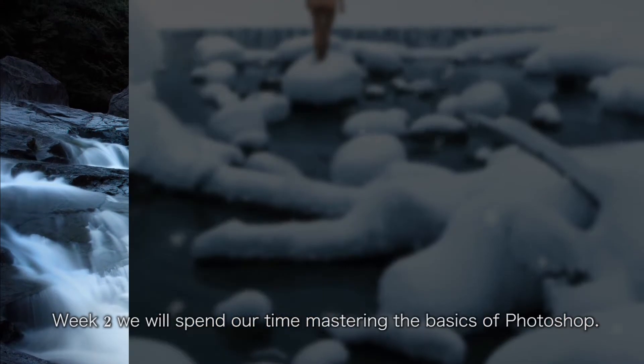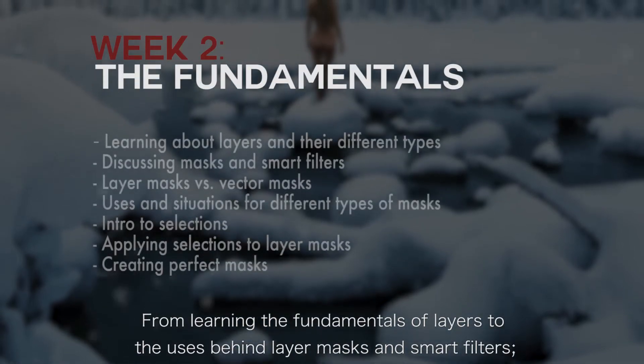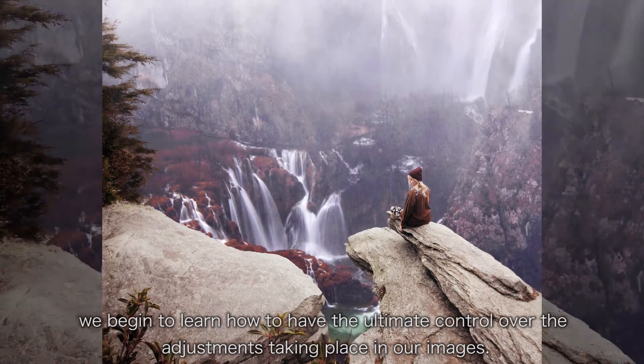Week two we will spend our time mastering the basics of Photoshop. From learning the fundamentals of layers to the uses behind layer masks and smart filters, we begin to learn how to have the ultimate control over the adjustments taking place in our images.